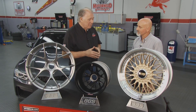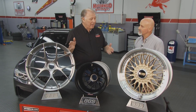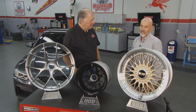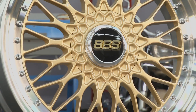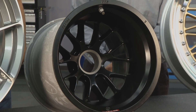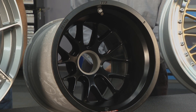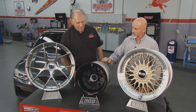A lot of that technology developed over the years translates right into what you put on the street. This is a road-going product — we introduced this design back in 1983. This is a Formula One wheel that the motorsports department developed. It's forged magnesium — very light, very strong, stiff.